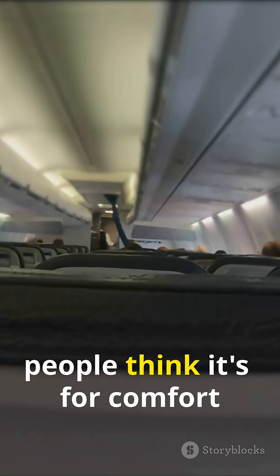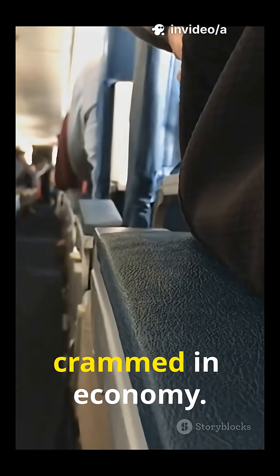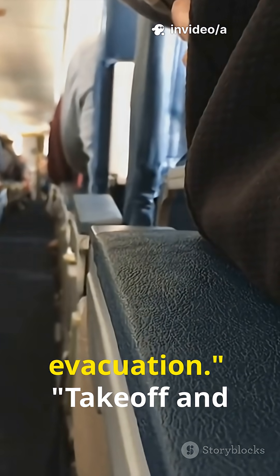Ever wonder why cabin lights dim during takeoff and landing? It's not to help you sleep — it's a life-saving safety protocol. Most people think it's for comfort or to save power. Wrong. Airlines don't care about mood lighting when you're crammed in economy. This rule exists for one reason only: emergency evacuation.